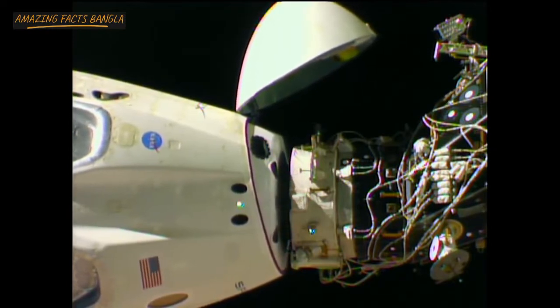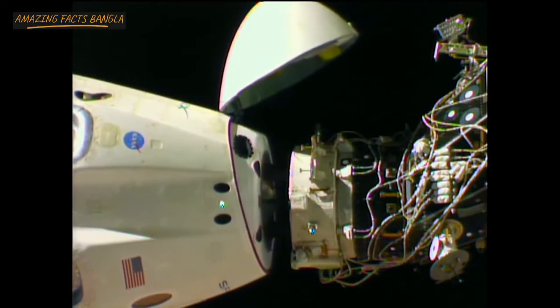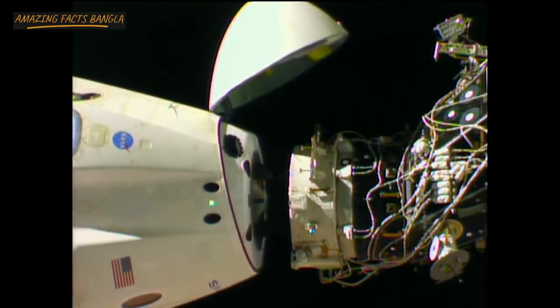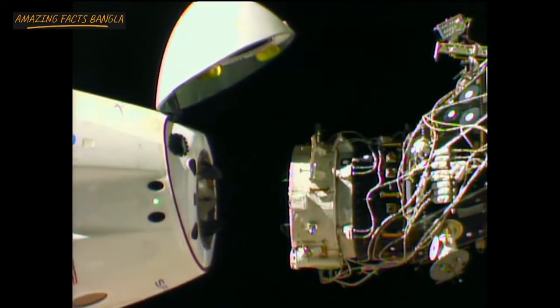And we have motion. You can see Dragon physically separating from the International Space Station — 1:32 a.m. Central Time, with the International Space Station 253 statute miles over Sudan.